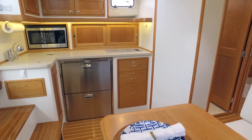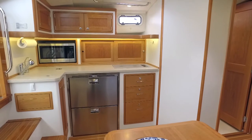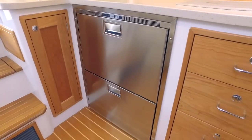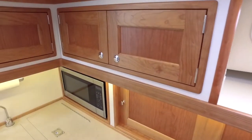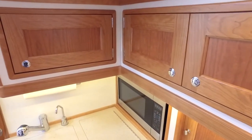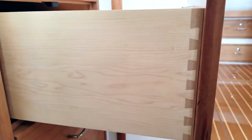To port is an intuitively laid out full galley with over-under refrigerator, under-counter freezer, cooktop, sink, and plenty of cherry storage cabinets with dovetail joinery work to boot.